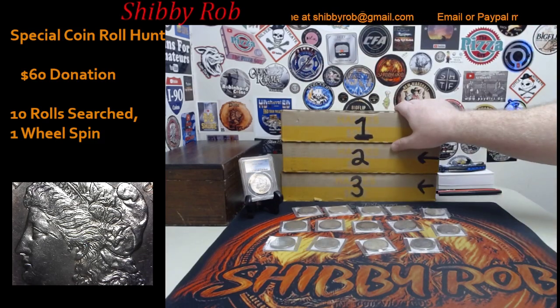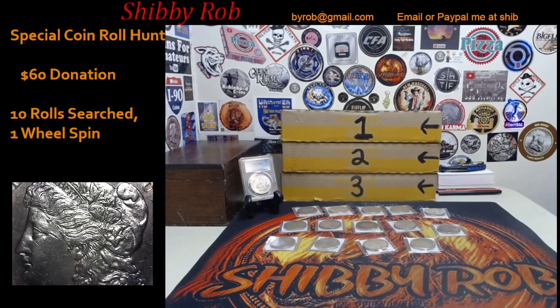We'll continue until we get done with that box, then move into the second and then the third. Ten rolls will get searched for each donation, and then of course we'll do a wheel spin. Every spot on the wheel will have a Morgan silver dollar. I'm going to show you guys really quickly what the wheel looks like.